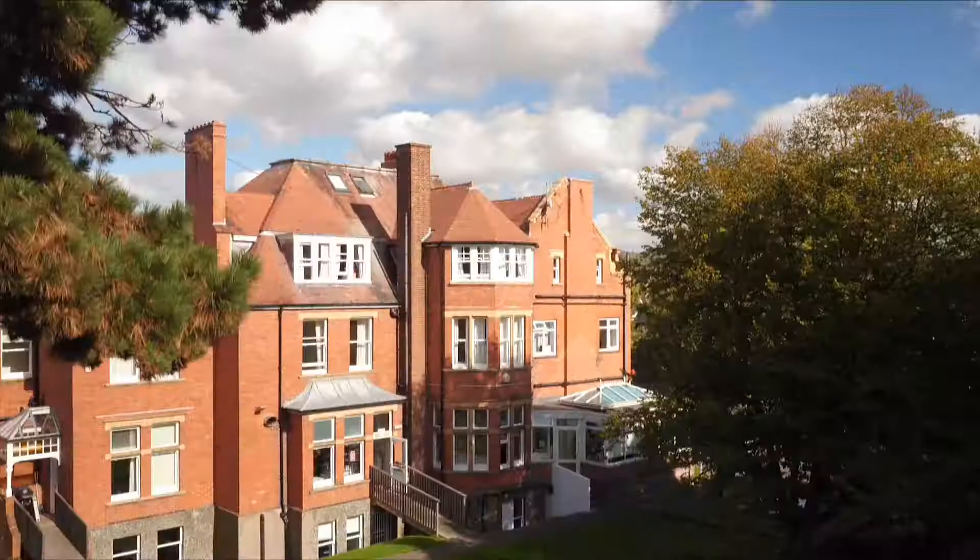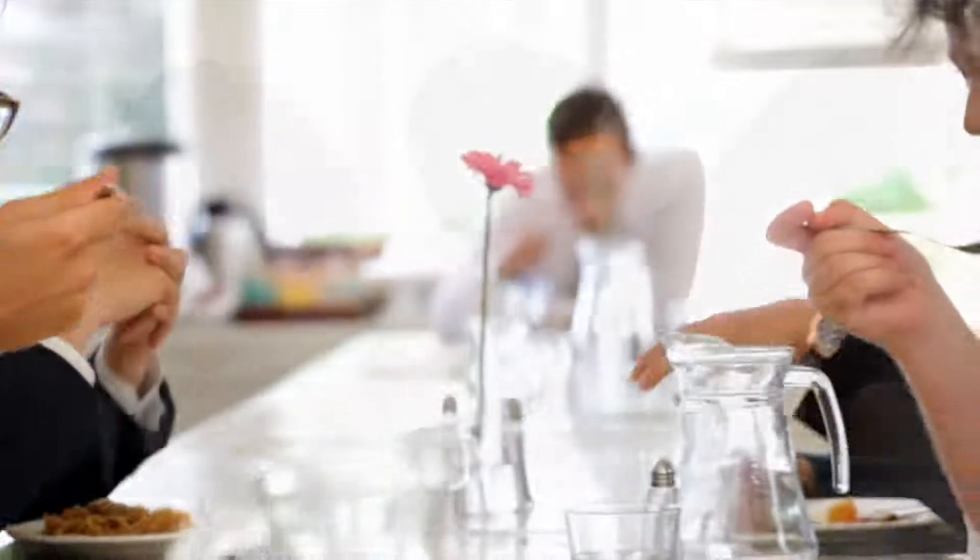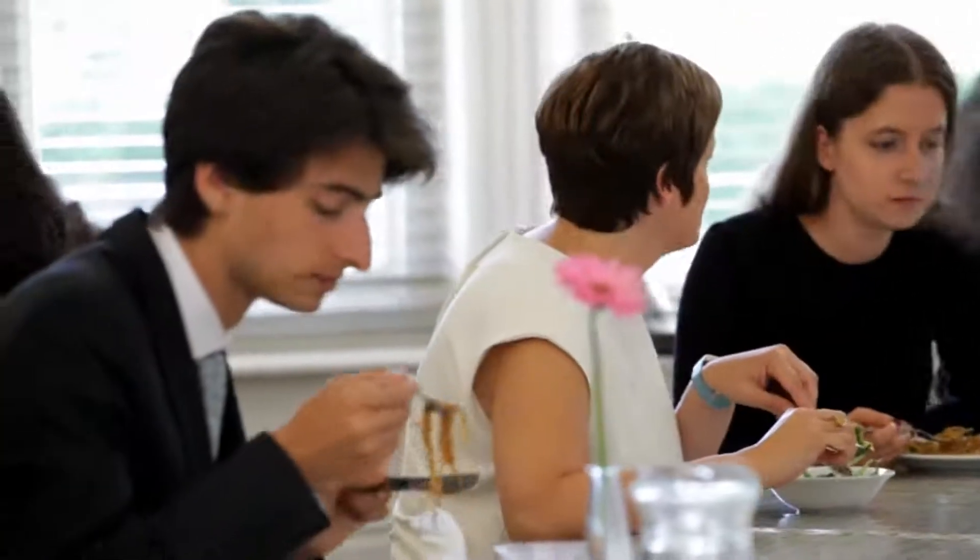We also send our students to New York City each March and they have that headline visit to the United Nations headquarters. We have chefs who are part of our team — they offer an international array of foods, everything is specially prepared on site, and students and staff eat together in the dining room.